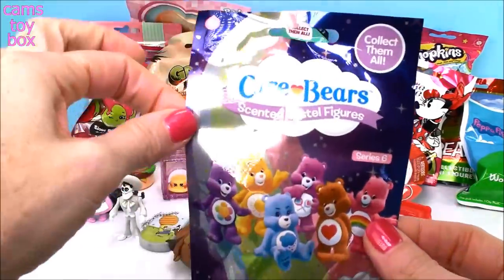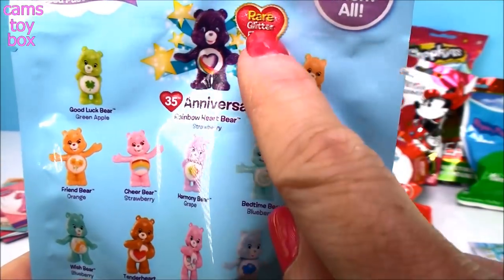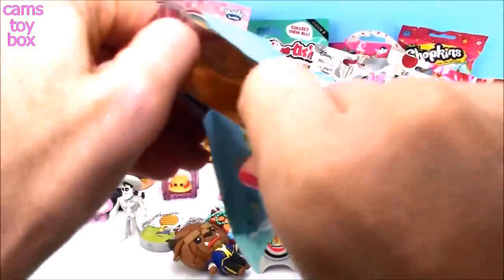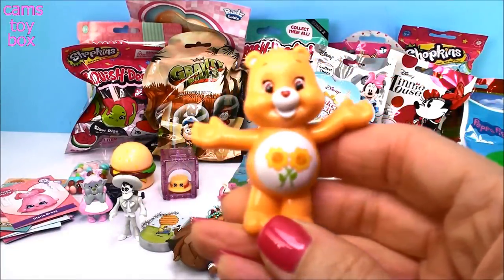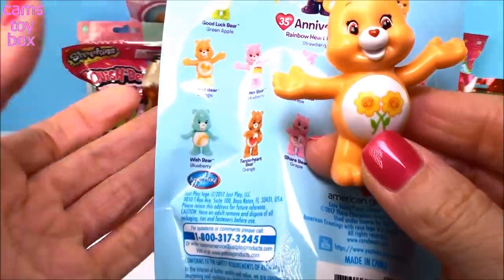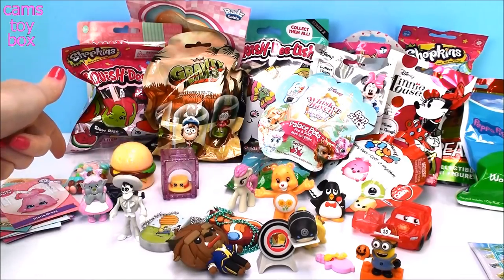These are from Care Bears — scented pastel figures, Series 6. Shows on the back all the different ones to collect. They have flavors and they actually smell. There is a rare glitter figure — the 35th Anniversary Rainbow Heart Bear — that would be super special. Doesn't look like it today. We got Friend Bear in orange color, so I'm assuming it's orange scented. It really smells good — it smells like a fresh orange or maybe a tangerine. That smells super yummy and makes me hungry!